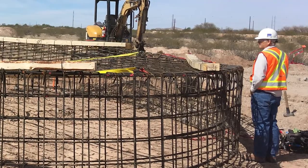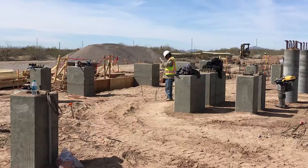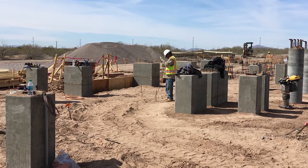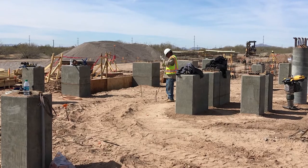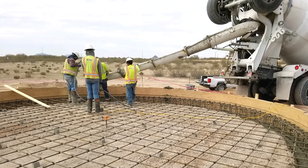Besides construction, what you don't see behind the scenes are the countless hours of engineers, scientists and contractors day in day out at the site, checking specifications and inspecting the construction activities as well as doing environmental compliance activities throughout the site itself.